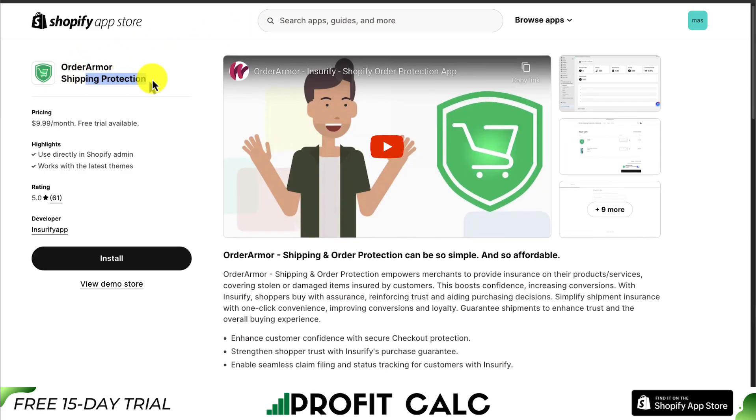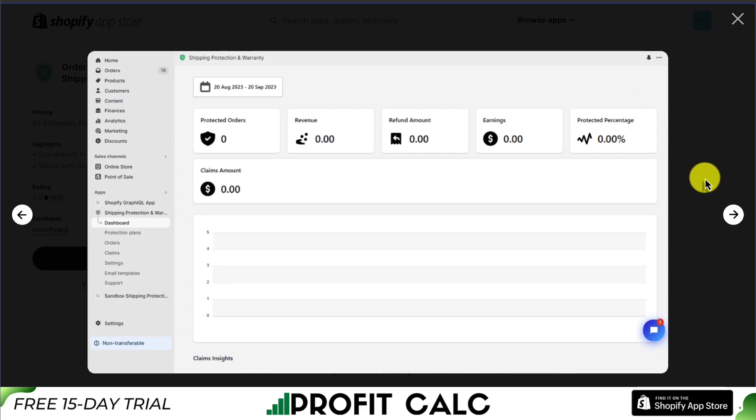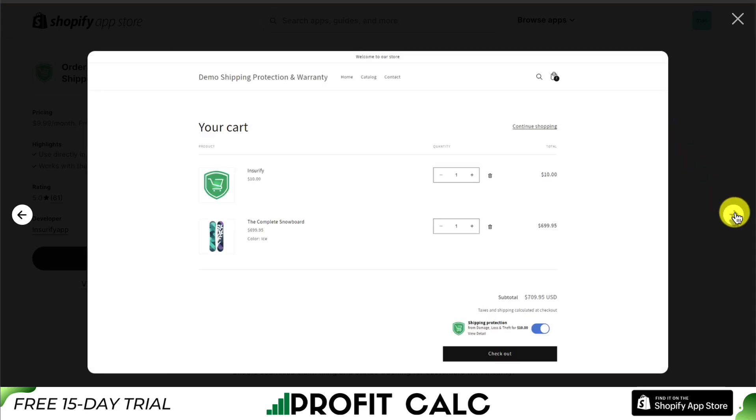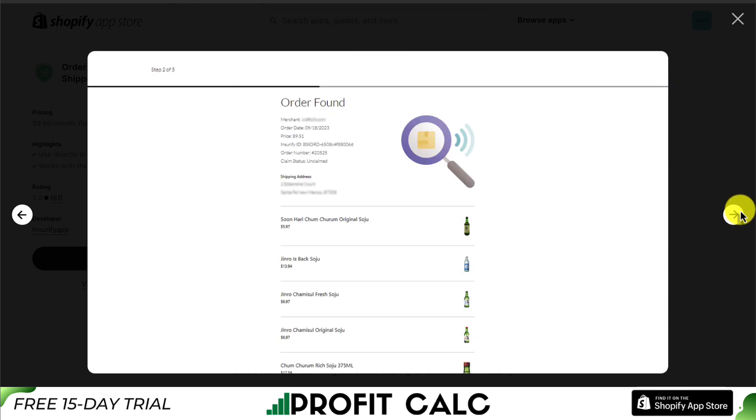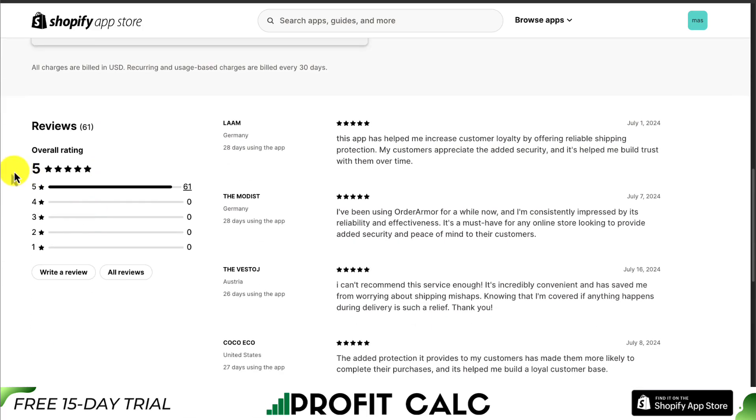Next up, we have Order Armor Shipping Protection, so you can strengthen shopper trust with Insurify's purchase guarantee. You get an overall dashboard to view everything, and it makes it easy to add this to the cart page when a customer is checking out. It also makes it easy for customers to look up their order. In terms of pricing, there's a flat rate $9.99 a month plan with a 3-day free trial. In terms of reviews, it's sitting at an excellent 5 stars with 60-plus 5-star reviews. The latest review highlights that this app has helped increase customer loyalty by offering reliable shipping protection, and it's helped build trust with customers over time.